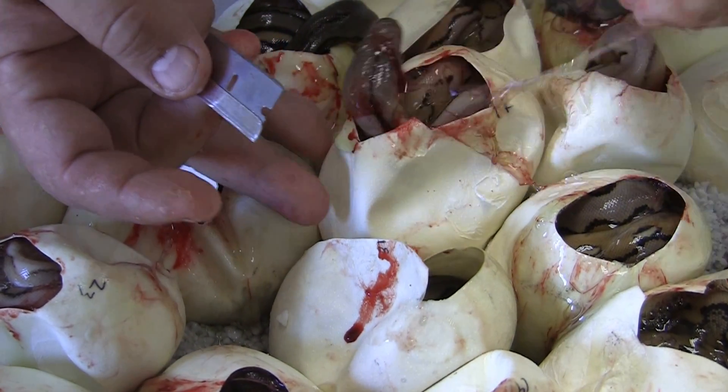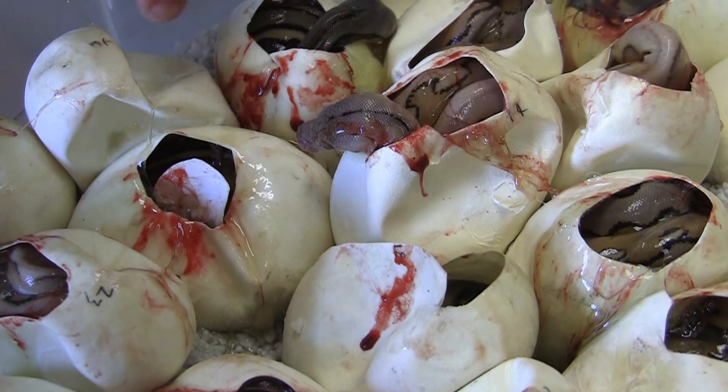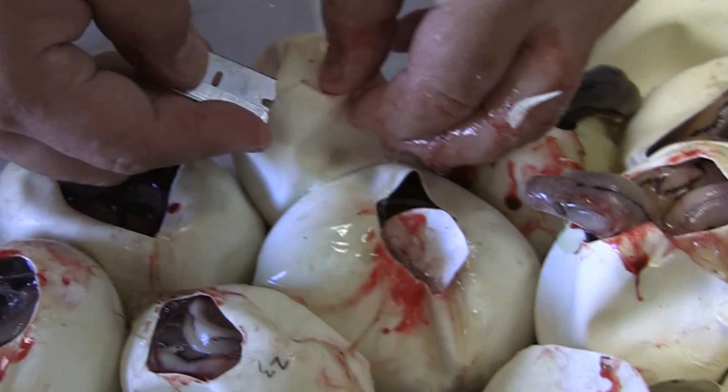Look at this snake. Look at that — that was his neck. I thought it was his tail. Good looking snake.